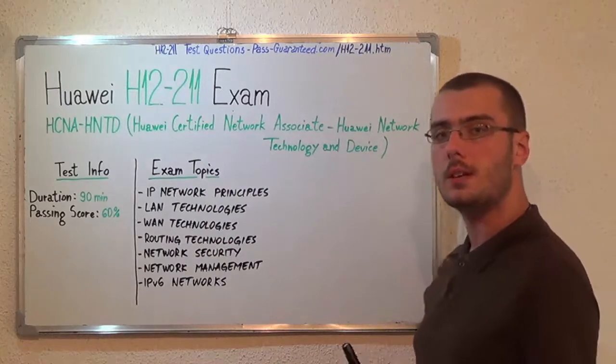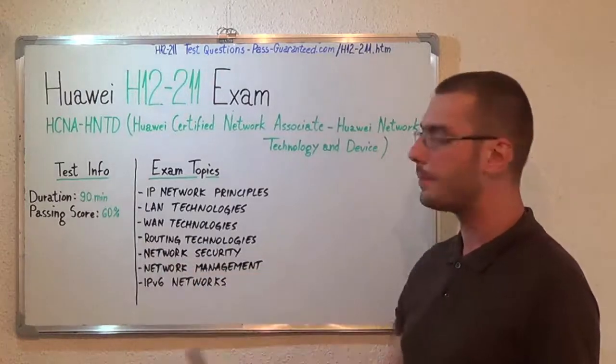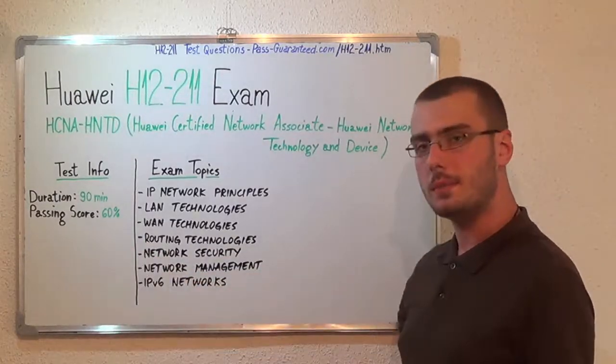First, let's talk a little bit about the basic test information. The duration of this exam is 90 minutes and the minimum passing score is 60%.